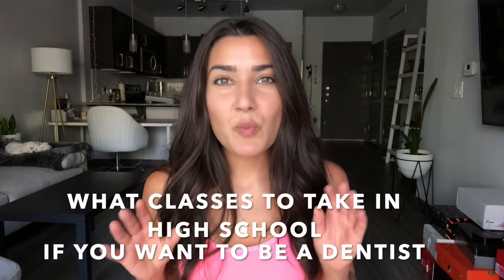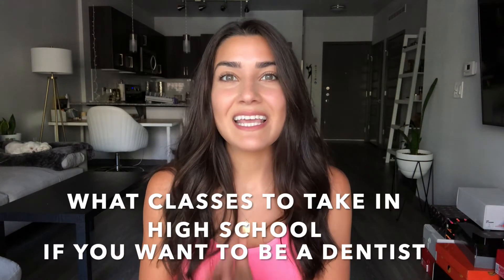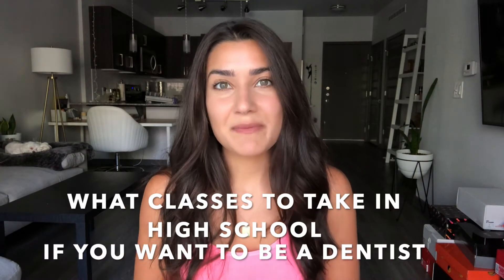Hey everyone, welcome back to my channel. If this is your first time watching, my name is Jasmine. I just finished my first year of dental school at Arizona School of Dentistry and Oral Health in Mesa. In this video, I'm going to go over exactly what classes you should be taking in high school if you want to become a dentist.